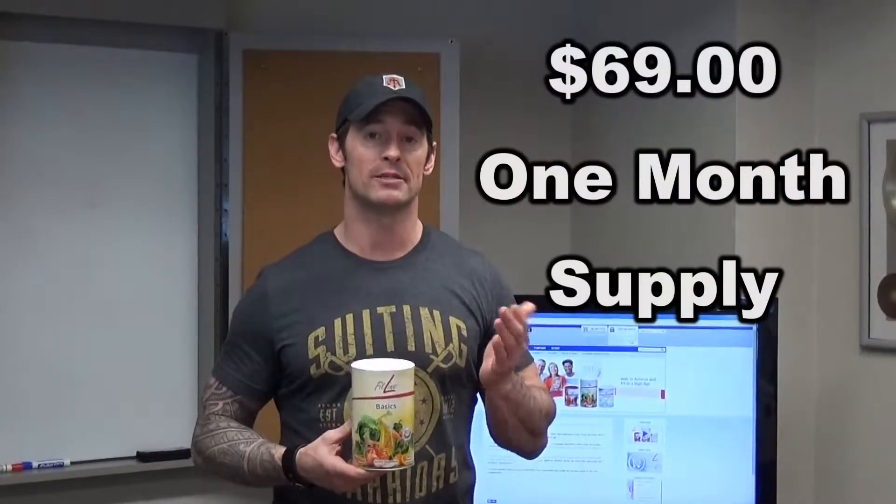I want to tell you a little bit about the Basics. This is a one month supply for $69. What is the Basics, you ask? Well, it's everything you need to start your day on the right foot.